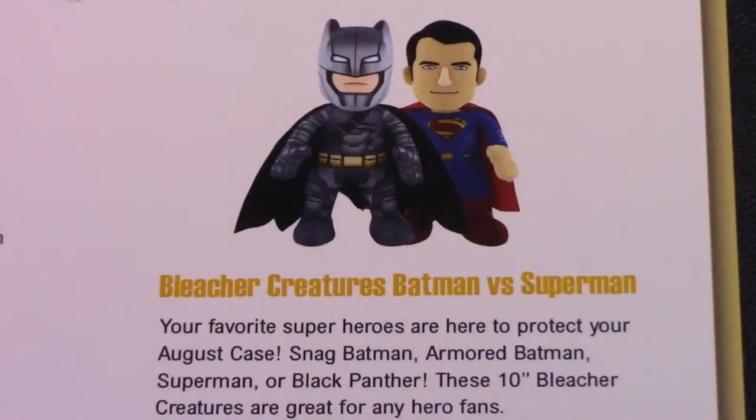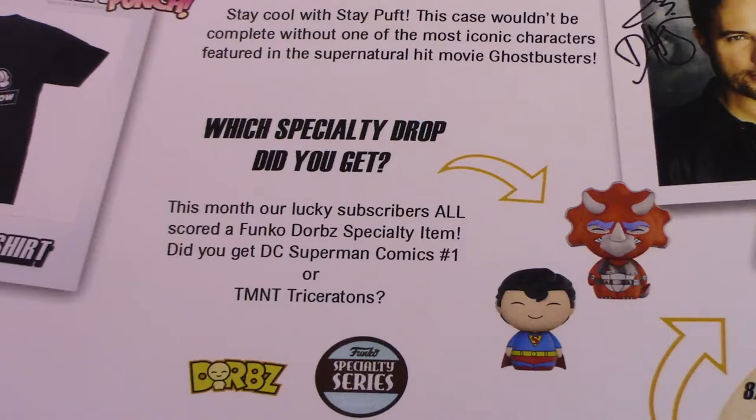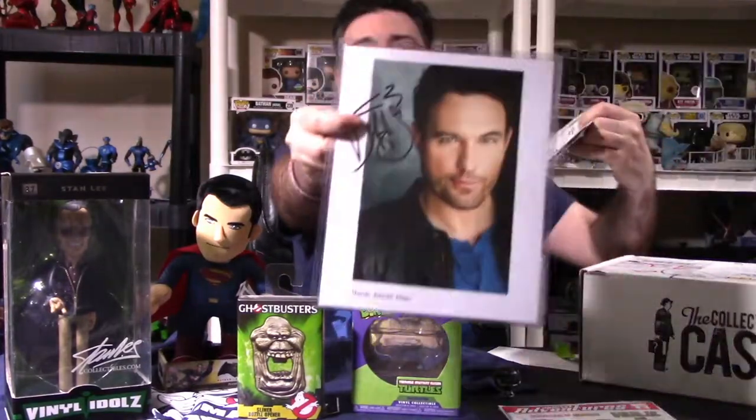I guess you could have gotten Batman, Armored Batman, Superman, or Black Panther for the Bleacher Creatures plush — kind of weird mixing DC and Marvel. The t-shirt was the Marshmallow t-shirt, the blue Michelin Man-style Stay Puft design. For the specialty pop, you could have gotten Triceraton from TMNT or DC Comics Superman number one. And I did, in fact, get the autograph from David Hayden Jones.